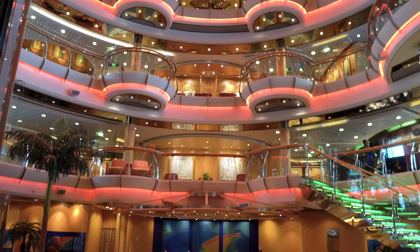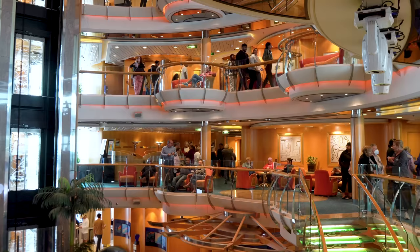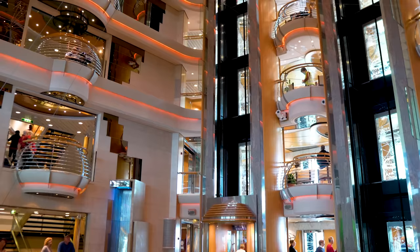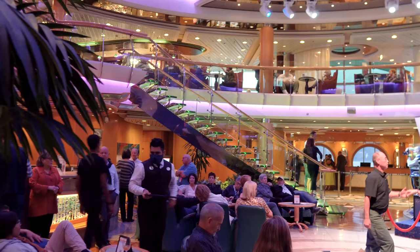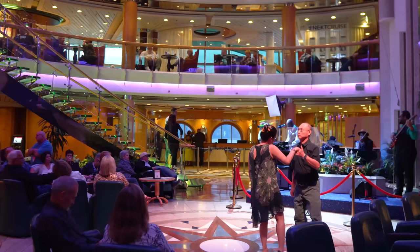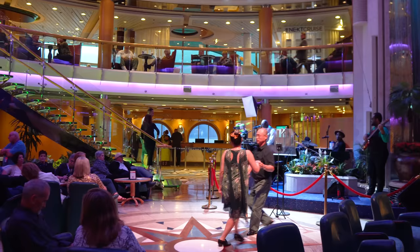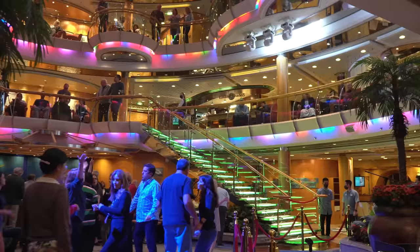Next up is the Centrum, the main area of the cruise ship — think of it as the hub of Radiance of the Seas. On bigger ships you'll find a Royal Promenade, but here you have a Centrum. It's a vertical concept — in the middle of the ship there's an enormous circular area, and whether you're on deck four or deck seven or deck ten, you can see down and see what's happening. It's a hub of activity with different events, live music, dancing, and plenty of seating all around.